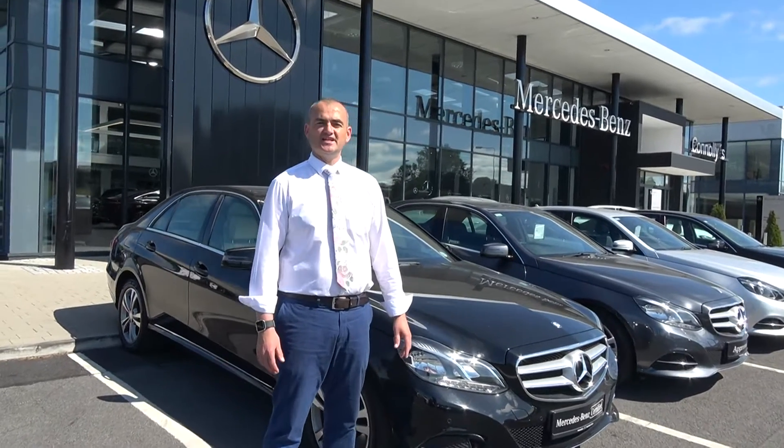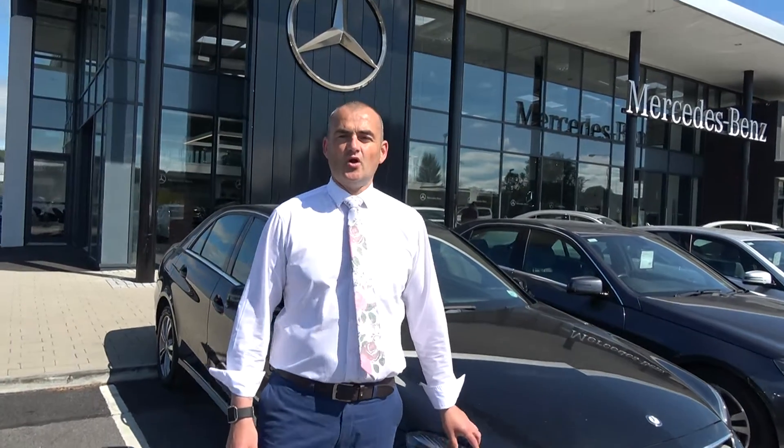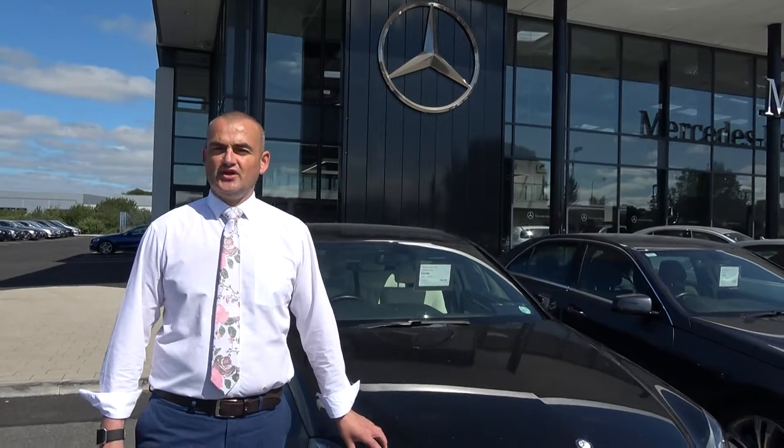Hi folks, Paul here from Connelly's Mercedes in Sligo. 182 registrations are well underway, so it means we have great value in the trading cars.